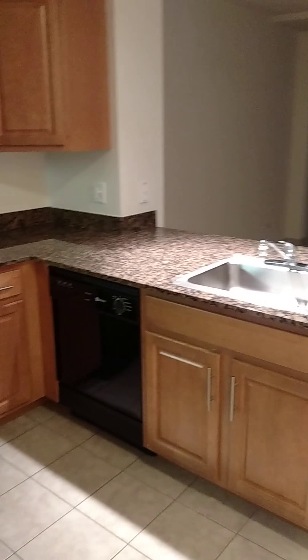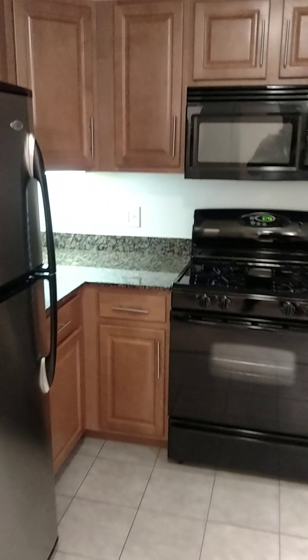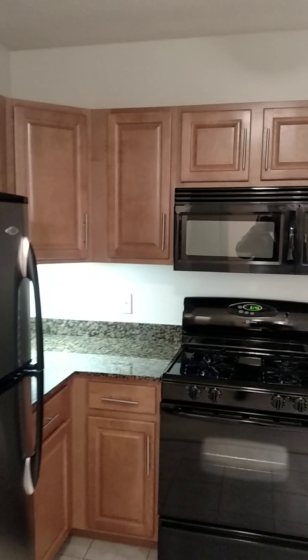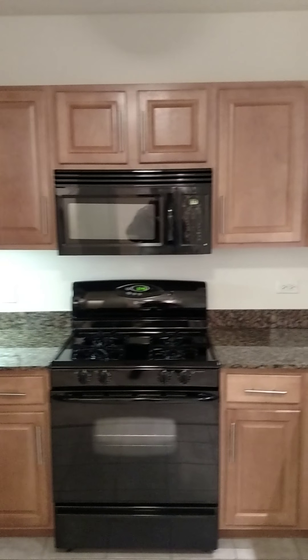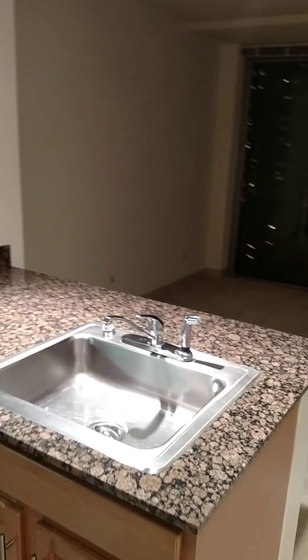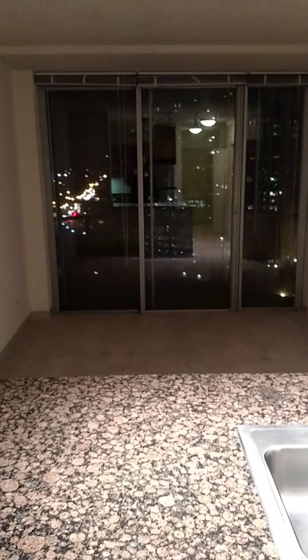And off to the right as you walk in, you do have a very nice kitchen — stainless steel refrigerator, granite countertops, plenty of storage space, with storage space above the cabinets as well. Gas range, dishwasher, and a nice island looking out into the main living area.